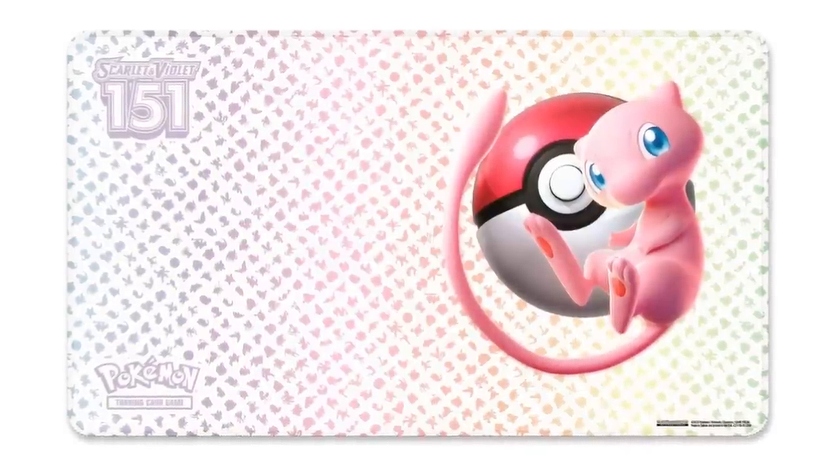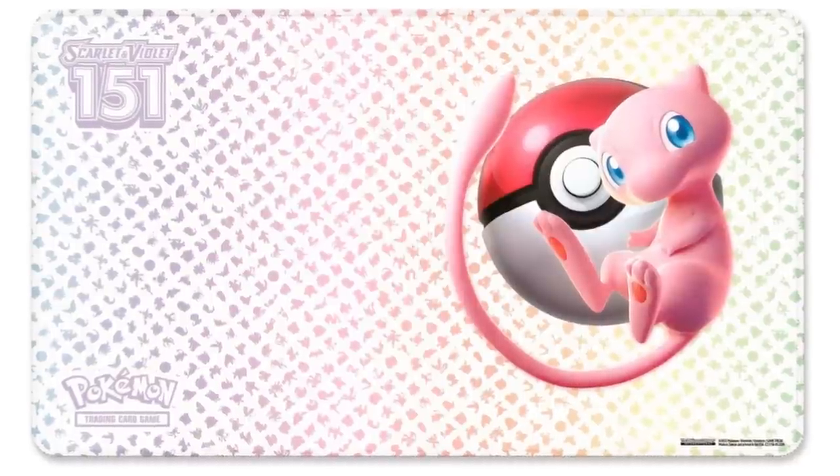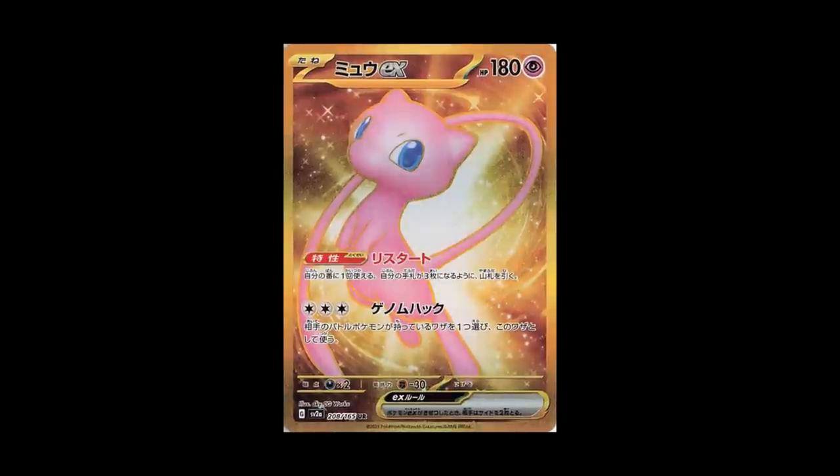The play mat in my opinion is fantastic — the background design features all the different Pokemon, and this is probably the best play mat released with ultra premium collection products. I believe it's going to be very premium quality with stitched edges, and the play mat alone is probably worth about $20. So you get your 16 booster packs, your play mat, all the extra little goodies, and three really really cool promos.